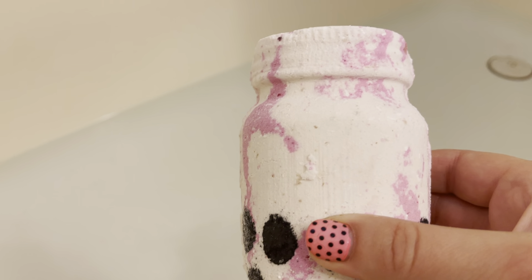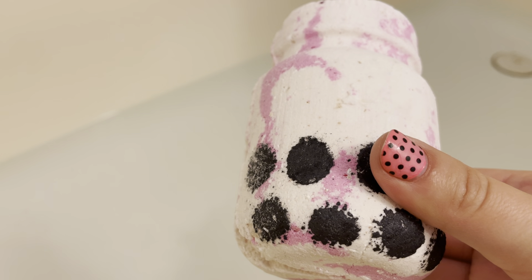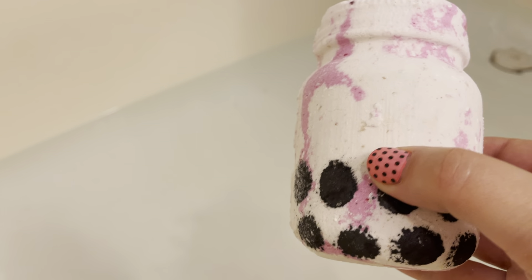Hello, I am doing a review from Pearl's Bath Bomb and this one's called Boba. Boba Bath Bomb. It has the pink and the white and the black. If you guys have had Boba, then you know what I'm talking about. Let's put it in the tub and see how it goes.